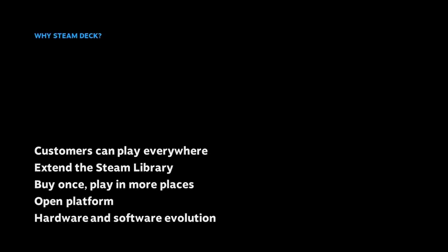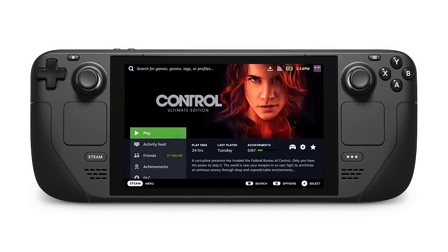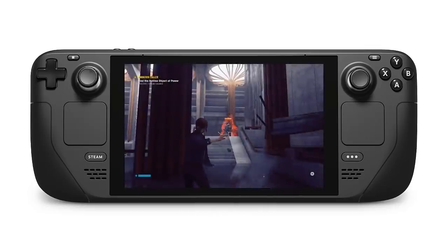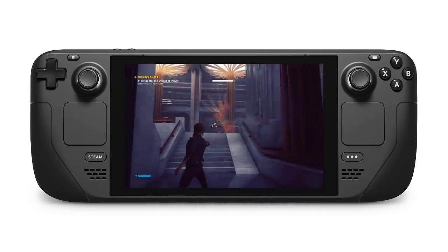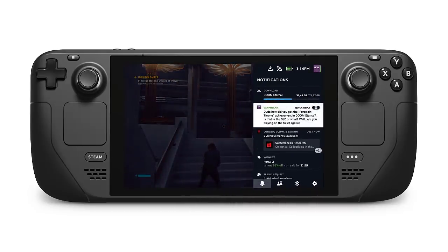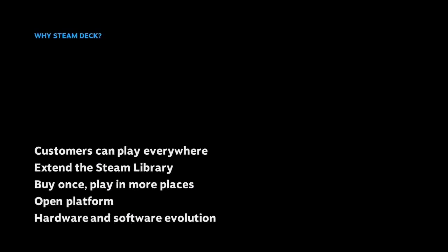You can think about Steam Deck like a portable gaming PC with built-in controllers. With Steam Deck, you can take your Steam library with you — your games are already on deck. You can start playing on a home gaming PC and then pick up the Steam Deck and resume where you left off, or go back the other direction. This enhances the value of your game in a user's library and expands your audience.